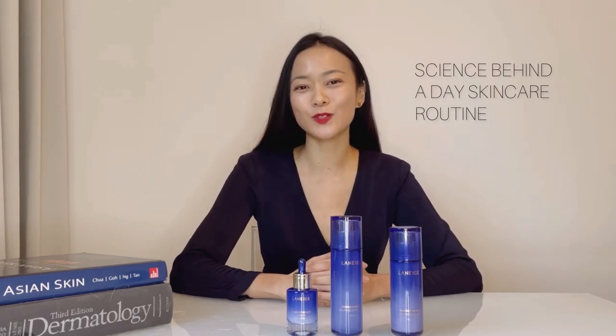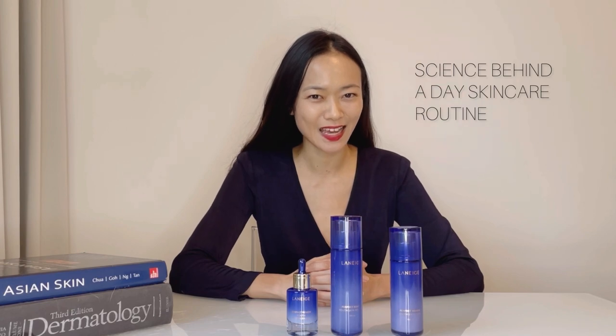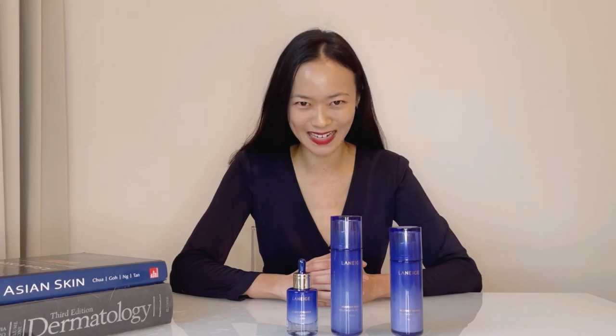Hi guys and welcome to today's episode of Dermatology Masterclass. In this three-part episode, I'm going to share my top tips on how to keep your facial skin healthy, bright and radiant.